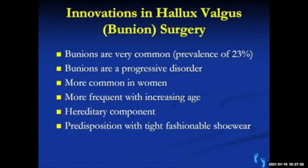The next topic is bunion surgery — a whole different subject. I never thought that in my career we'd come to a procedure that is so reliable and satisfying that it's become one of my favorite procedures.